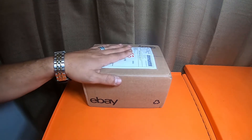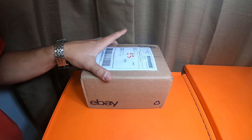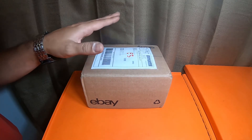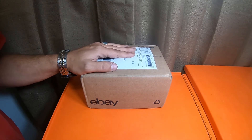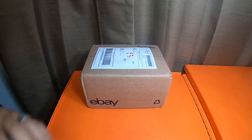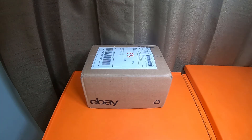I bought this from an eBay seller — really nice guy. It's from Kay Kay's Auto Parts. The eBay seller had a very unique name; I don't actually remember it. I think I'd have to grab my phone to find out.